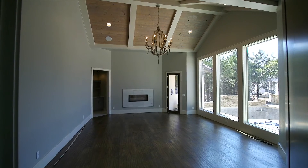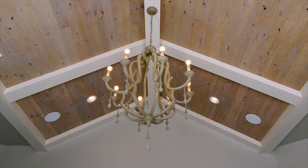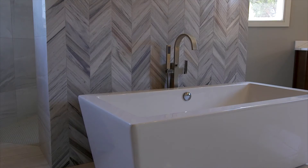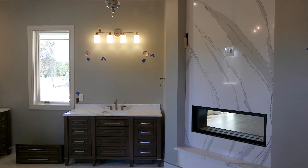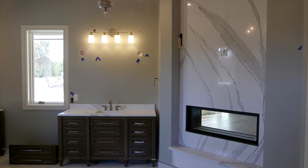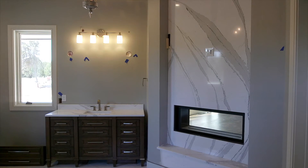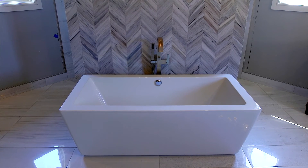No detail in the master was overlooked, from the wood accent in the ceiling, the beautiful light fixture, and what a great view to wake up to every morning. The master bath is where several styles will come together in a beautiful collaboration — traditional vanities, the contemporary solid slab in the fireplace, to the transitional look of the chevron marble behind the freestanding tub.